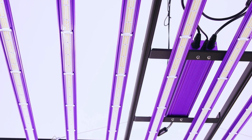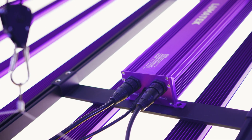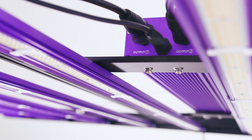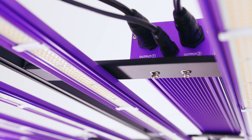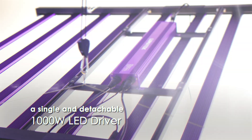The Pro model uses two 500W drivers to power its 10 LED bars with an efficacy of 2.9. In contrast, the EVO 3.1 uses a single, now detachable, 1000W driver, enhancing its overall efficiency during operation.